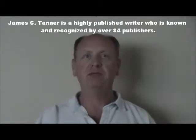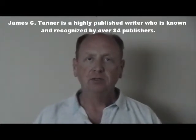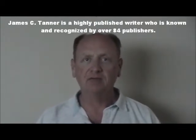Hi, I'm James Tanner and I want to take a quick few minutes of your time to talk about the topic of best teeth whitening products.